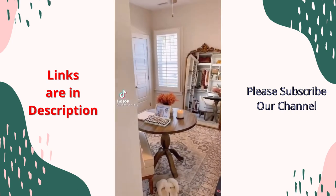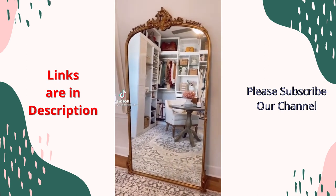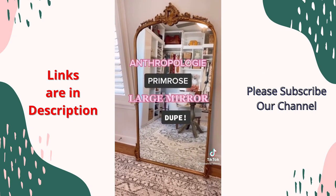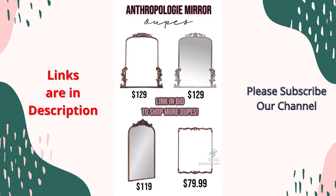This is the best Anthropologie primrose large mirror dupe I have ever found. It is $600 less, looks absolutely beautiful, and was white glove delivered. Click the link in my bio to shop even more Anthropologie mirror dupes.